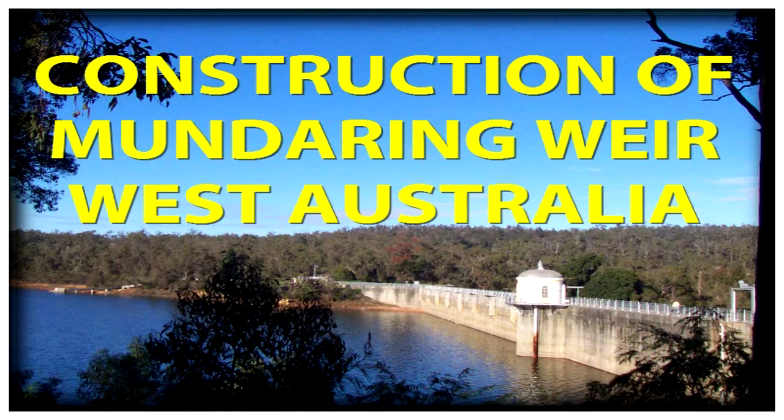Between 1898 and 1901, an amazing construction occurred in Western Australia. The emerging metropolitan city of Perth constructed a major reservoir at Mundaring and a 700-kilometer pipeline east to the newly discovered goldfields of Kalgoorlie.